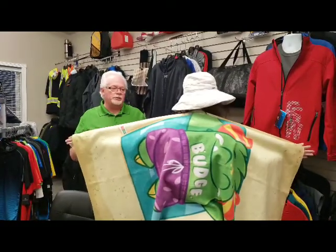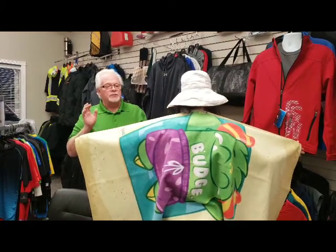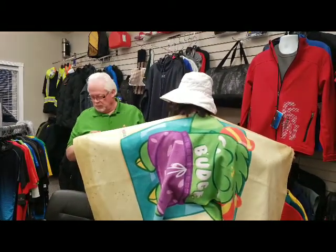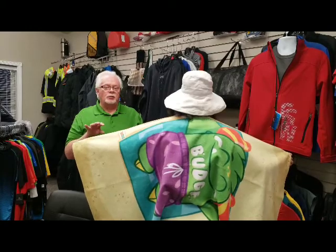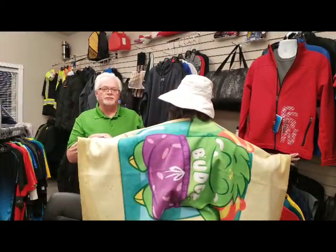They come in two sizes, a smaller and a larger. The one that Holly's holding here is 30 by 58 inches. The smaller one is 22 by 38. Minimum of 25 towels at $20 for the smaller, $30 for the larger.